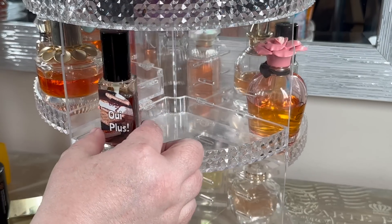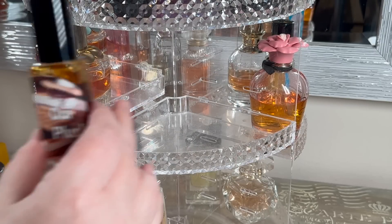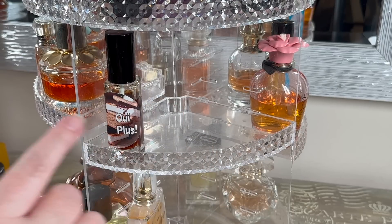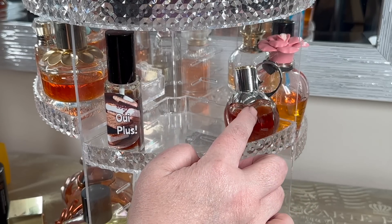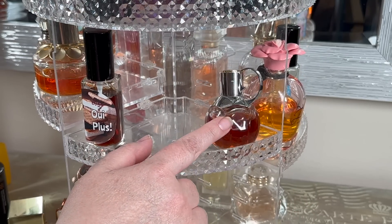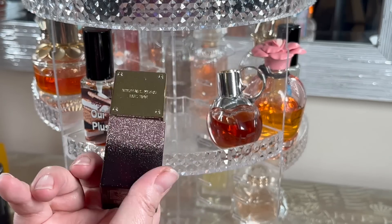I'm going to put my Wee Plus - I love this fragrance, I'm so excited about wearing it. It's so chocolatey and marshmallow-y and delicious. I'm going to throw this one in there - love this fragrance. Girl Wanted by Azzaro - so beautiful. And I'm also going to put in this one.